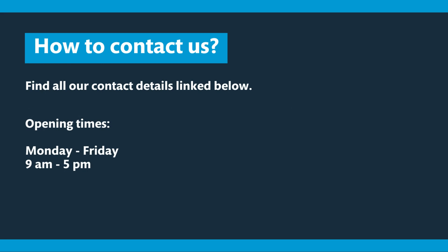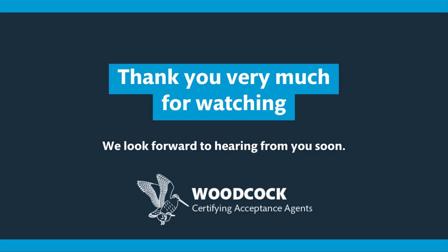How do you contact us? You will find all of our contact details in the description below. The easiest way to contact us is by phone. We are open Monday to Friday, 9am to 5pm. Thank you very much for watching — make sure to like and subscribe to keep up to date.